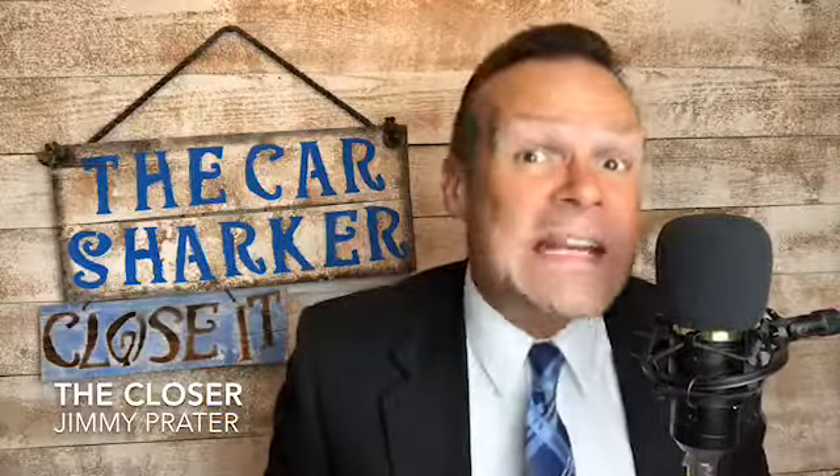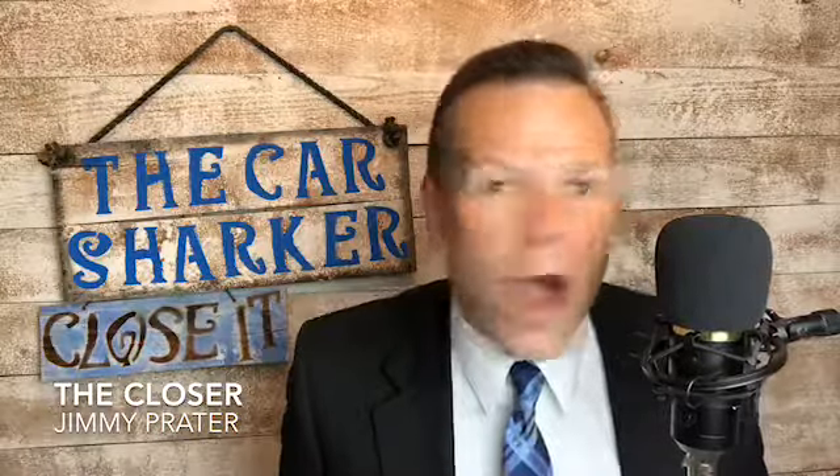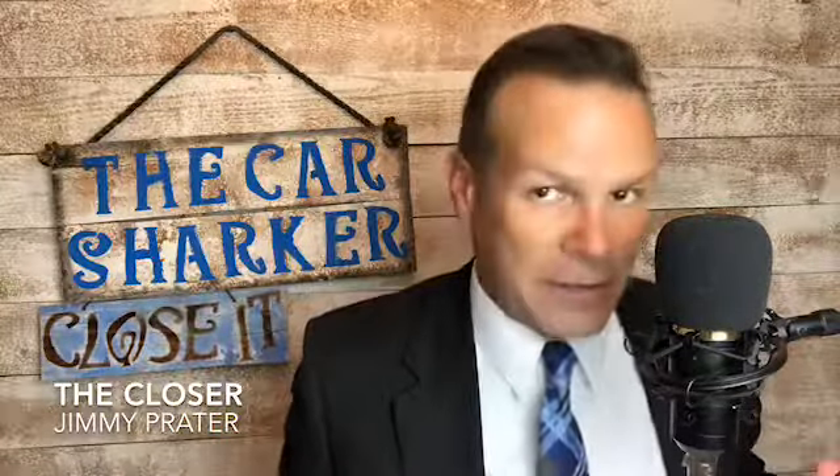Hey, welcome back to the Car Sugar. My name is Jimmy Parade, I'm a car closer — that's what I do. I close car deals, and I want you to close car deals too. But right now I want to talk to you, consumer. I want to tell you how you buy a car from a dealer. Dealers, listen up, because I'm going to give away all your secrets of how to buy a car from a dealer.